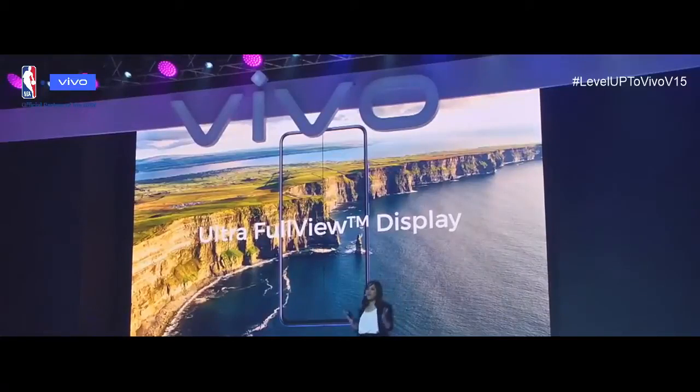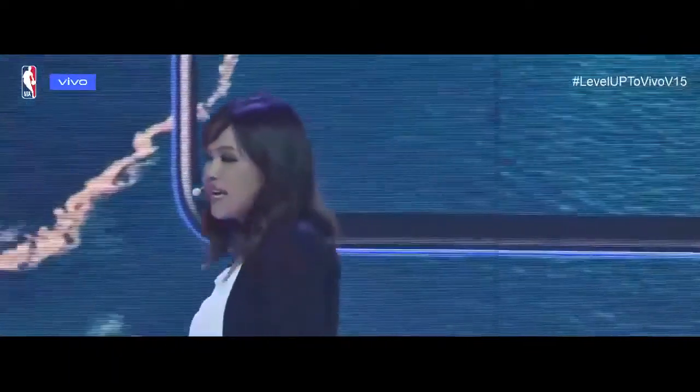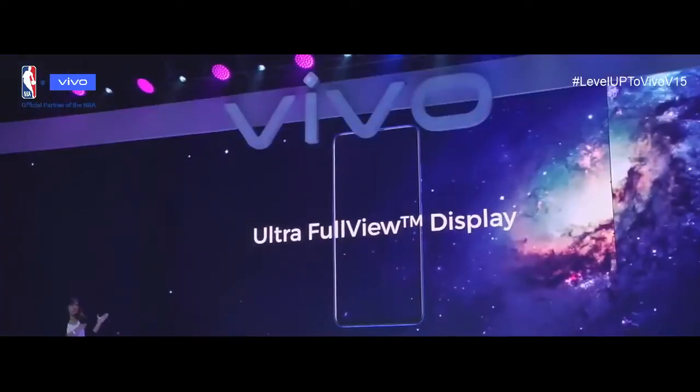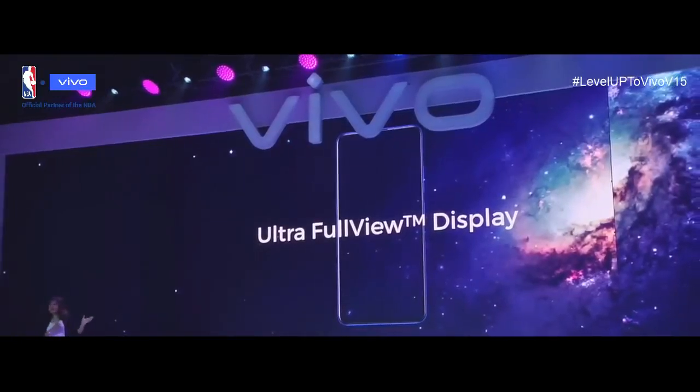With the V15 and V15 Pro, the latest flagship from Vivo, we are very proud to introduce the Ultra Full-View Display. What is the Ultra Full-View Display? It's the perfect display with the best visual experience without any obstructions — not even the front camera compromising its view.